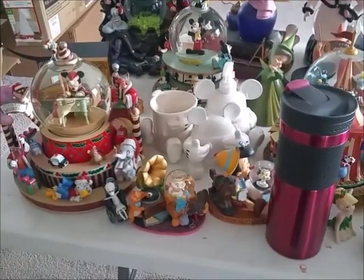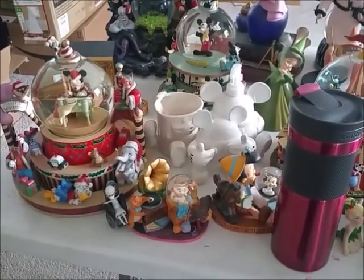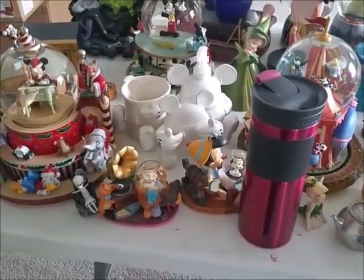Good morning, guys! I was recording last night but my phone died, so I had to charge it. I'm just going to continue this morning with the rest of the items from my curio cabinet. Got my full cup of coffee and I'm ready to go.